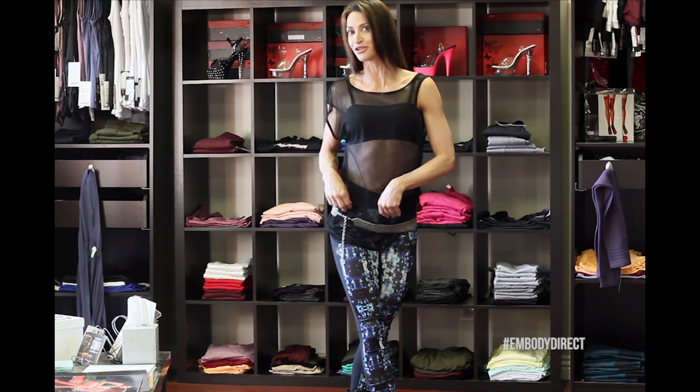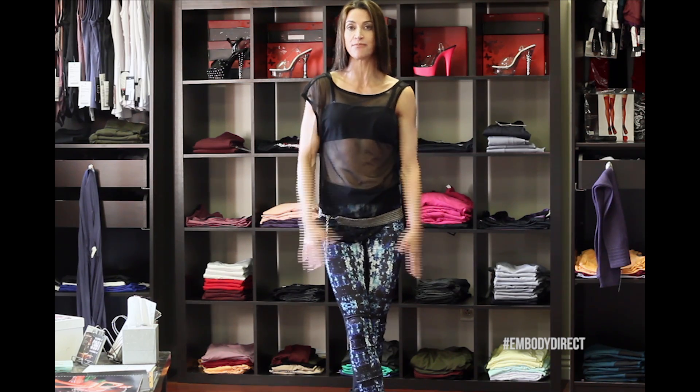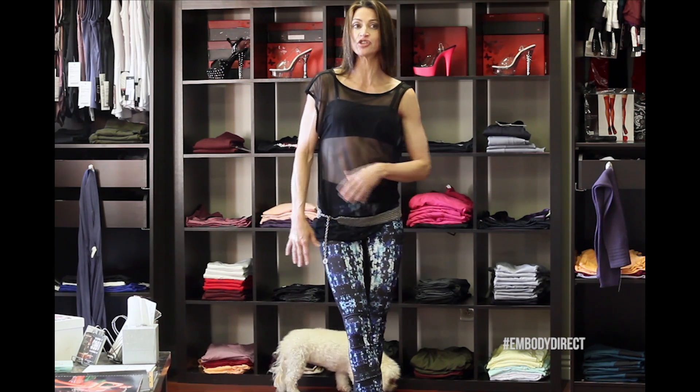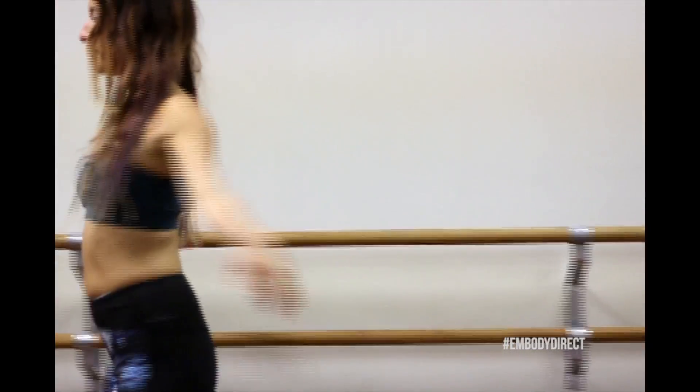I am rocking the Giselle tights and the Olivia cover-up. I love the Giselle tights for the color — the color is amazing. It's got lots of blues and blacks. You can pretty much throw on any top and it's going to go with these leggings.